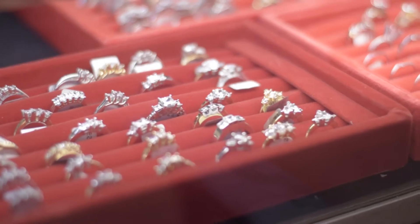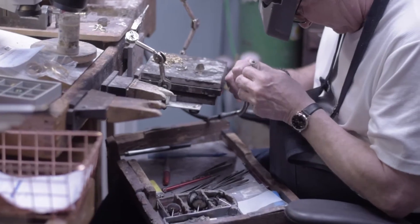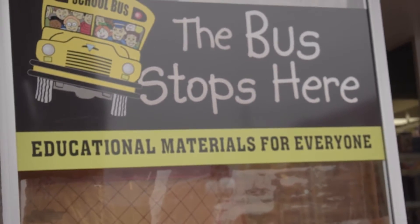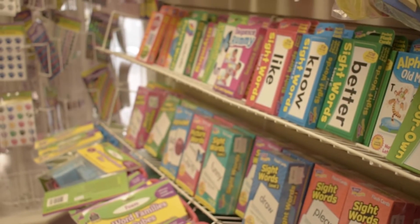Need something extra special? Browse the fine jewelry selection at Addy's and witness the craftsmanship at work in their design, repair, and modification services. Kids will love a shop called the Bus Stops Here — it's packed full of toys, games, and educational materials that make learning more fun.